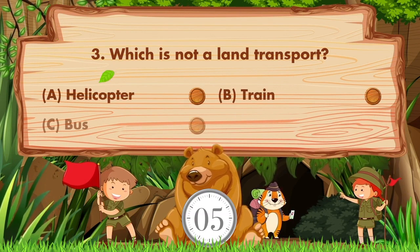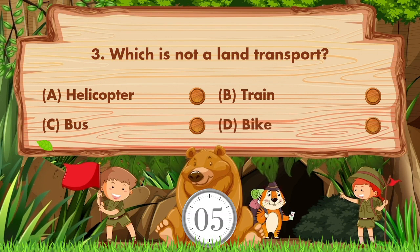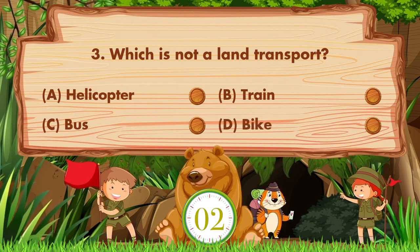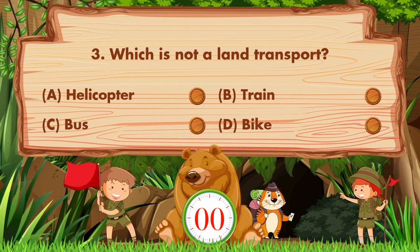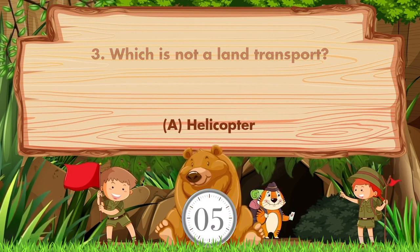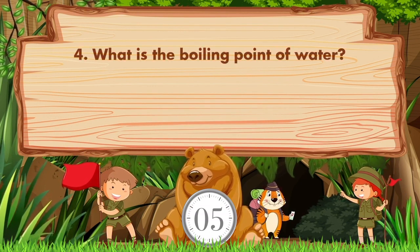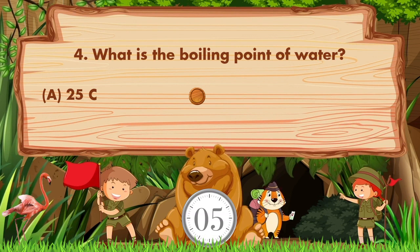Which is not a land transport? The options are: a) helicopter, b) train, c) bus, d) bike. The answer is option A: helicopter.